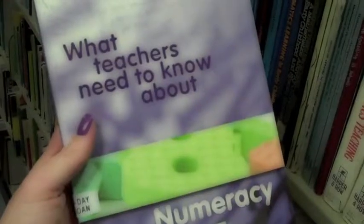And don't forget, call numbers are usually located on the spine of the book. And here it is — you have now successfully located a book in the library.